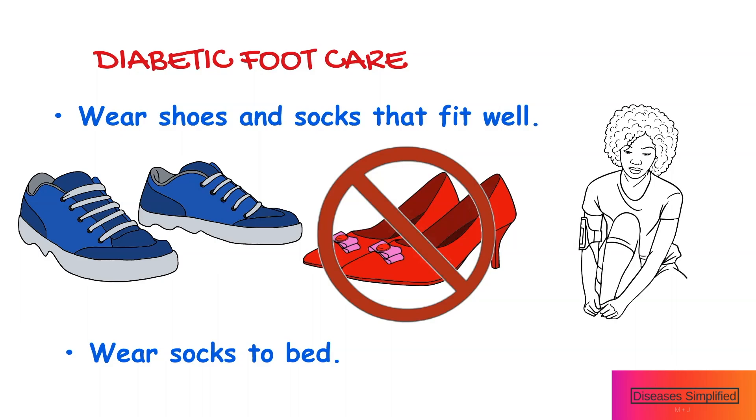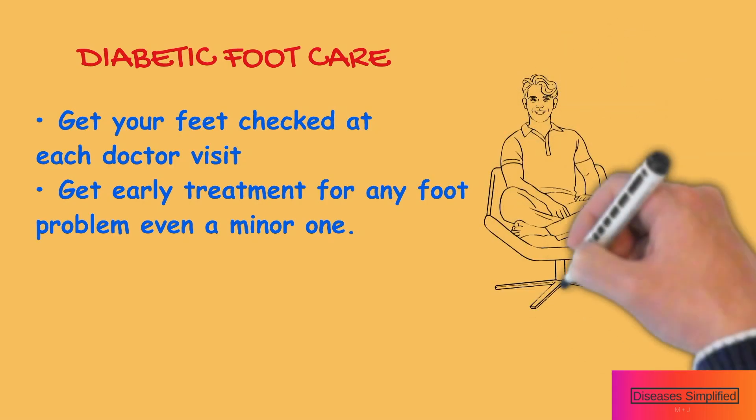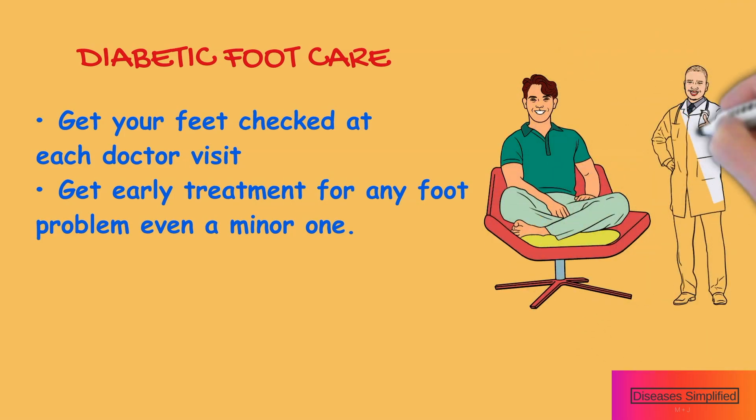Check your shoes for any loose objects or rough edges before you put them on. Get your feet checked at each visit. Your doctor may notice a foot problem that you have missed. Get early treatment for any foot problem, even a minor one.